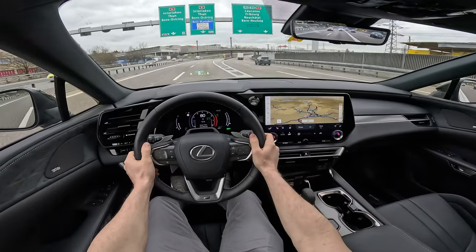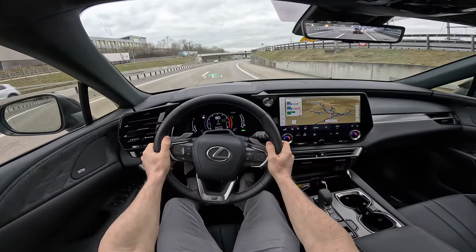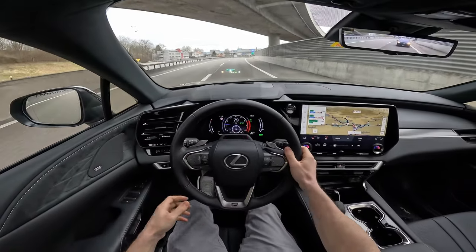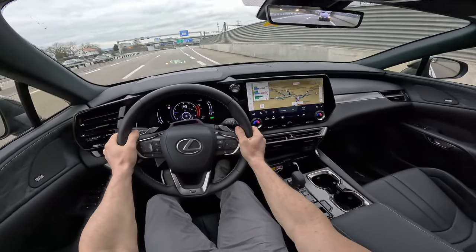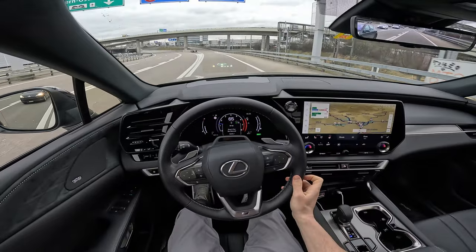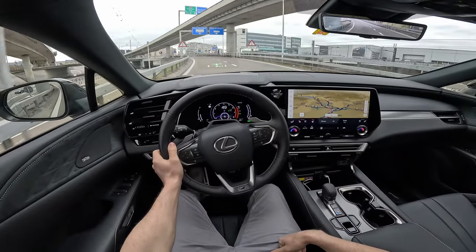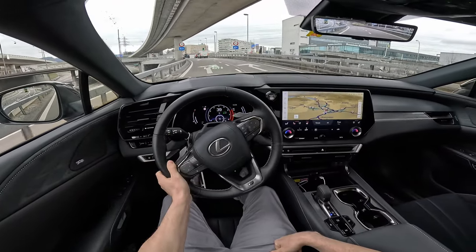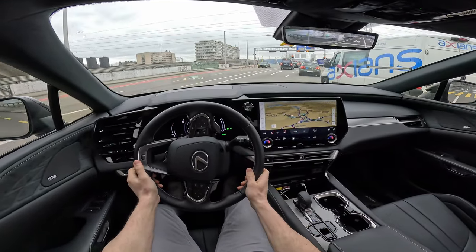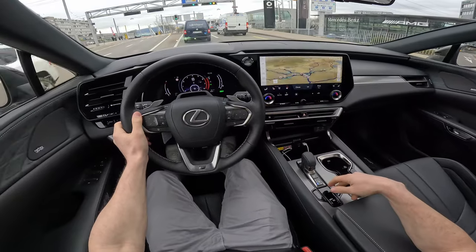There's also a button that shows the camera view, but it only works at low speed. The navigation system is much more responsive than the one from Toyota, but I'll cover that in the review video. When you release the accelerator, the car regenerates energy back into the battery. Let me deactivate the autopilot and take control. Really good car.